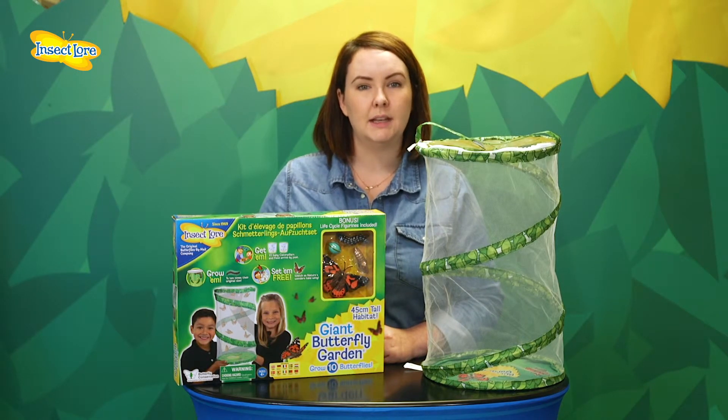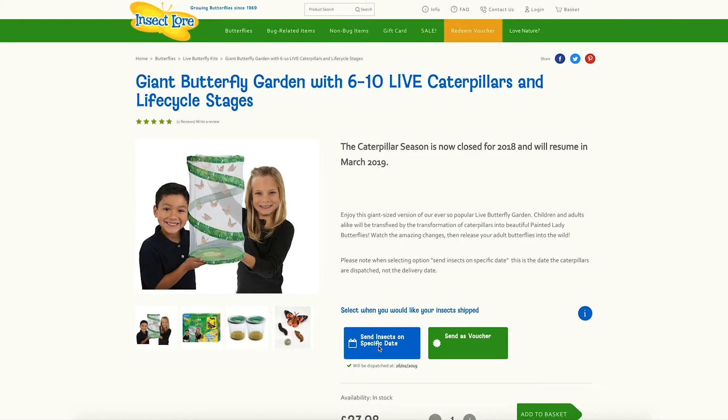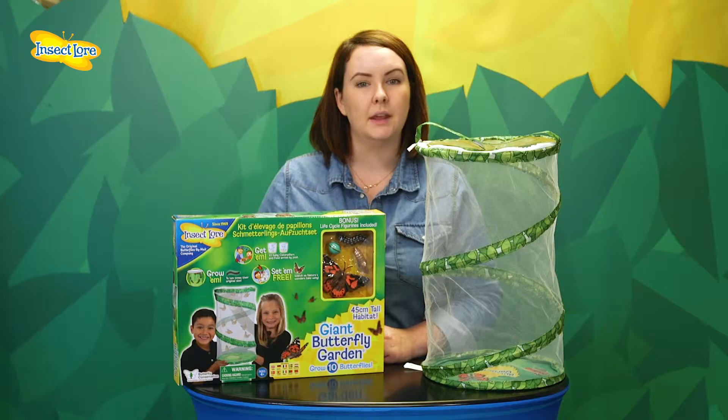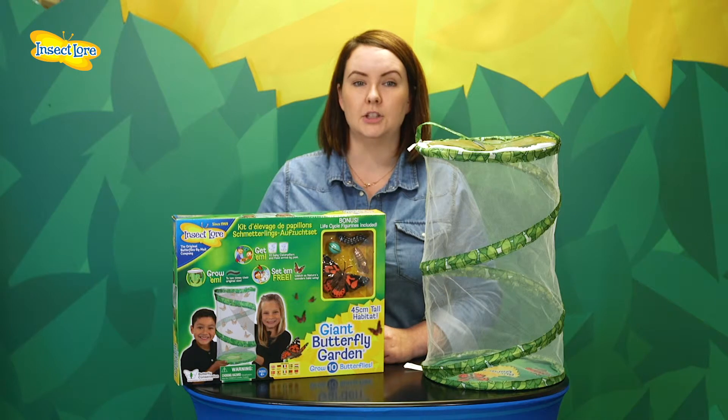If you want to start your project immediately or you know when you want to begin, simply select a send out date on the website and the kit will be dispatched complete with your baby caterpillars. Remember, this is the date they leave us, so make sure you allow a few days for the parcel to reach you.